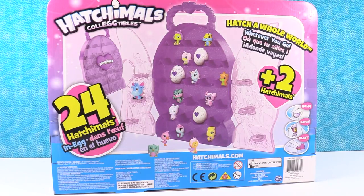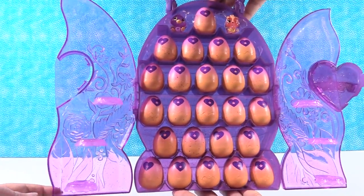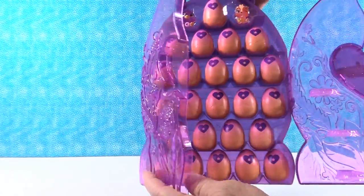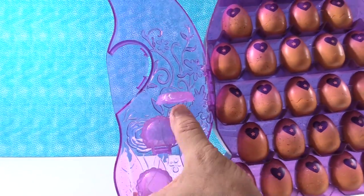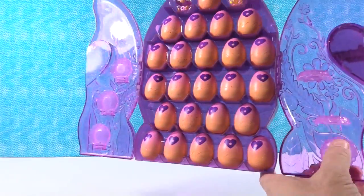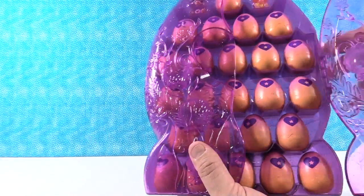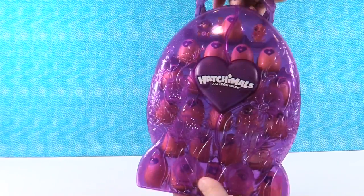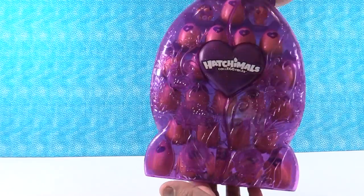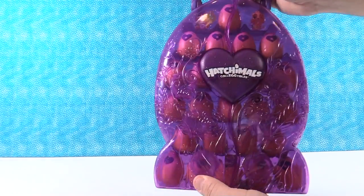Let's go ahead and take a look at these guys. Here is our case - this is really awesome. So here are our six exclusive nests. They're actually attached to the door and they fold up. I like the snap sound, which I think is really cool. You can close your case and take your Hatchimals with you. It's got a good carrying handle on it. That's a really nice case.